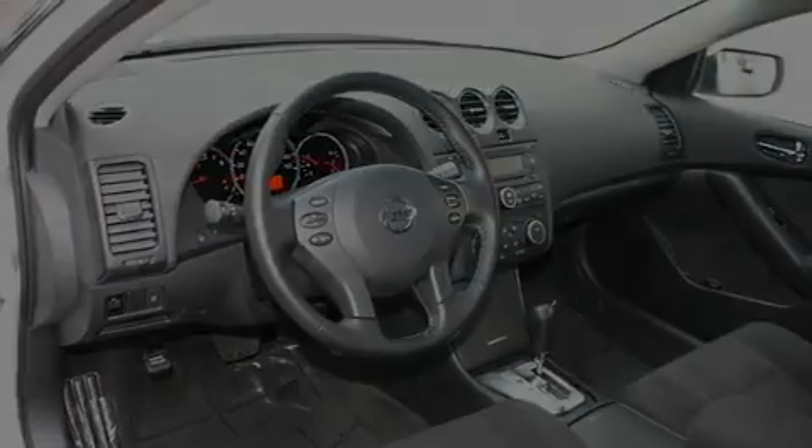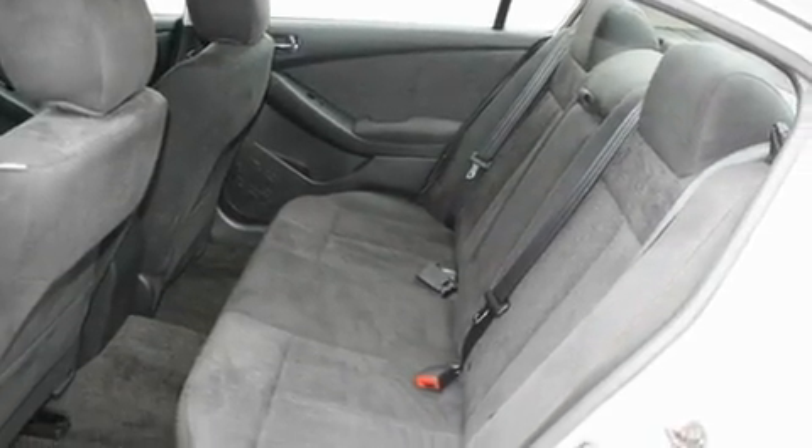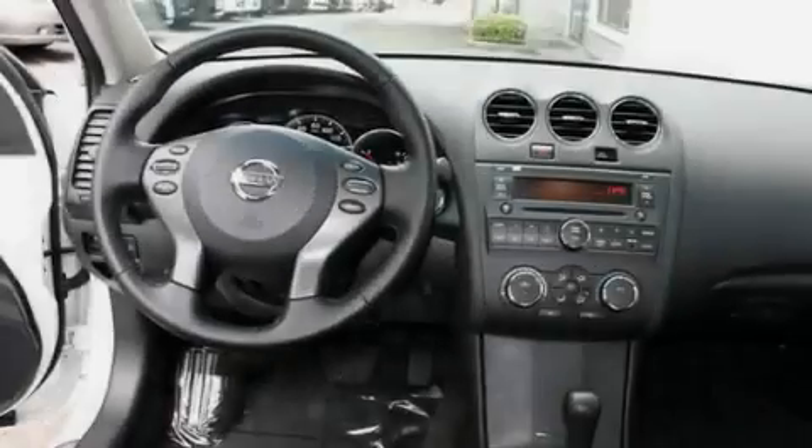Its top features include a second-row folding seat, cruise control, steering wheel controls, a CD player, and a leather-wrapped steering wheel.